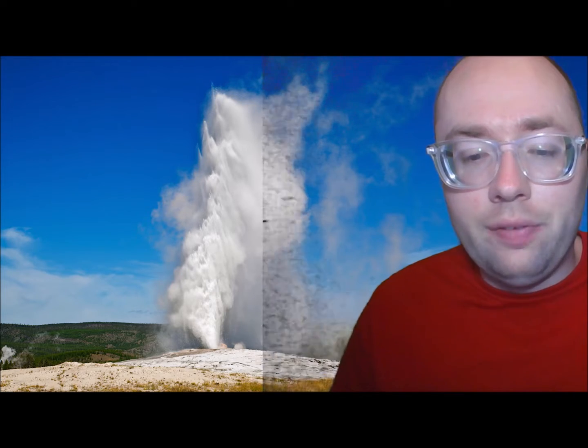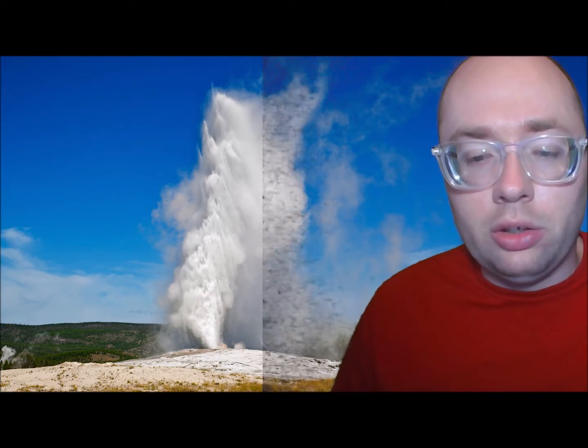Yellowstone National Park contains the world's greatest concentration of these geothermal features because it sits on an ancient caldera where magma bubbles and boils a few miles below ground. That's what makes Yellowstone National Park one of the biggest supervolcanoes on Earth. It is also the home of Old Faithful, a hot water geyser.